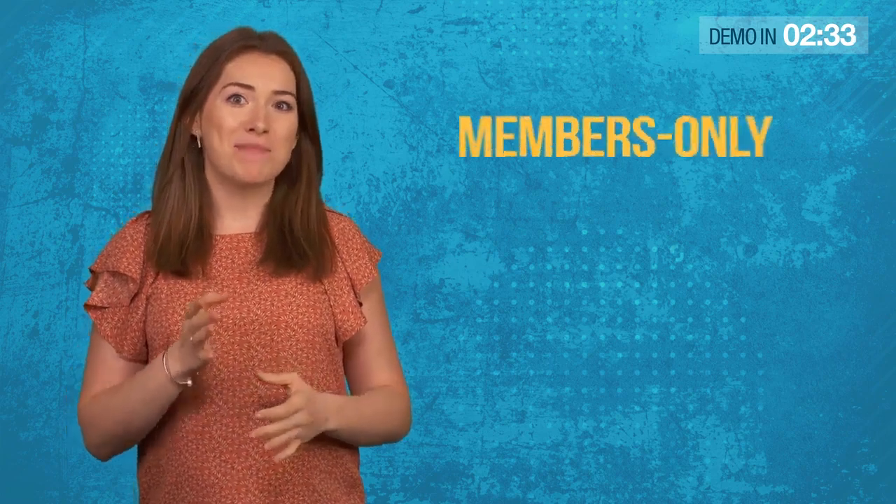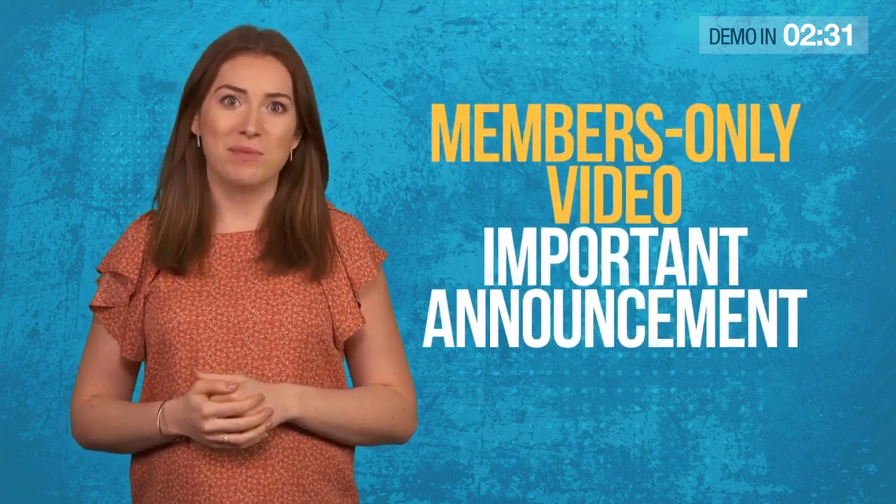Hello again. We're setting up your ConvergeObot account as I speak. Whilst we do that, please watch this members only video for an important announcement. Don't close this page and stay with me for a few minutes. I promise this will be worth your time.